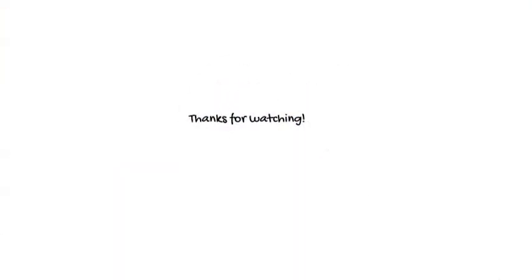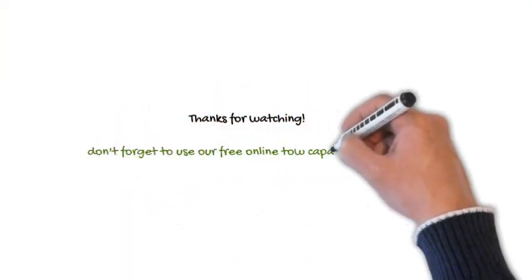Thanks for watching and don't forget to use our free online tow capacity calculator.